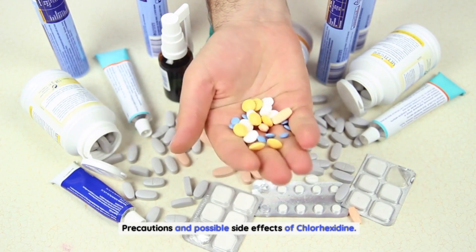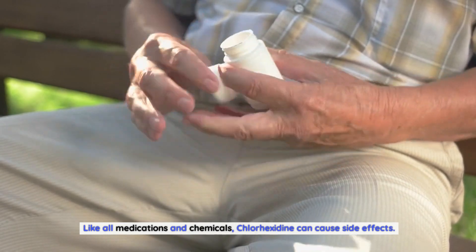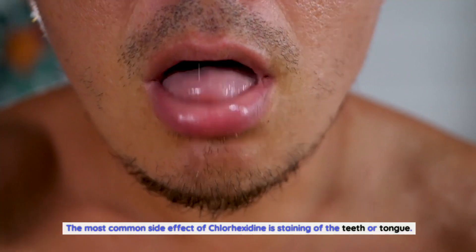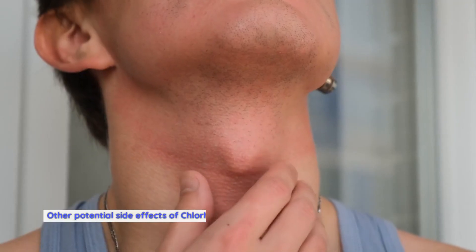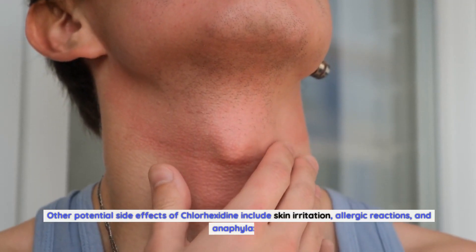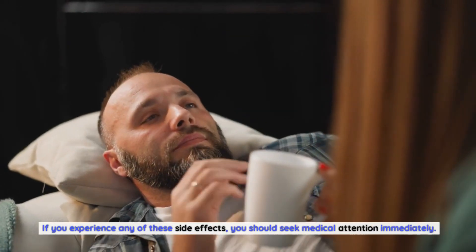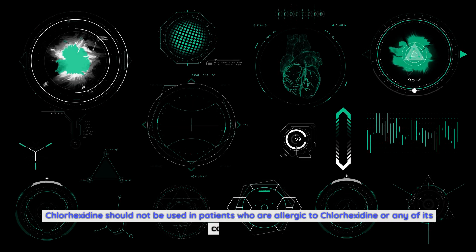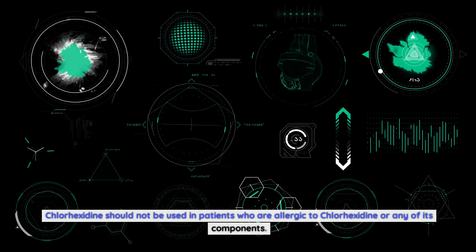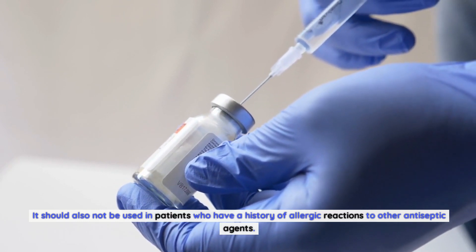Precautions and Possible Side Effects of Chlorhexidine. Like all medications and chemicals, Chlorhexidine can cause side effects. The most common side effect is staining of the teeth or tongue. This can be avoided by using Chlorhexidine as directed and by brushing the teeth after use. Other potential side effects include skin irritation, allergic reactions, and anaphylaxis. If you experience any of these side effects, you should seek medical attention immediately. Chlorhexidine should not be used in patients who are allergic to it or any of its components, or who have a history of allergic reactions to other antiseptic agents.